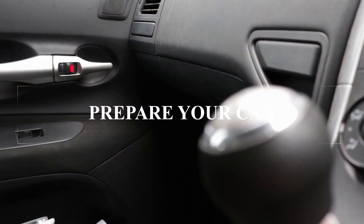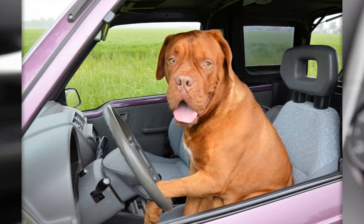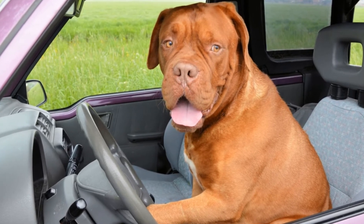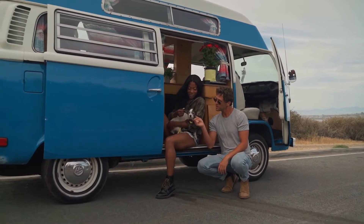Prepare your car for your dog. There are many car seats and floor covers that protect your car and add comfort for your dog. If you find yourself frequently traveling with dogs, you may want to invest in some of these.